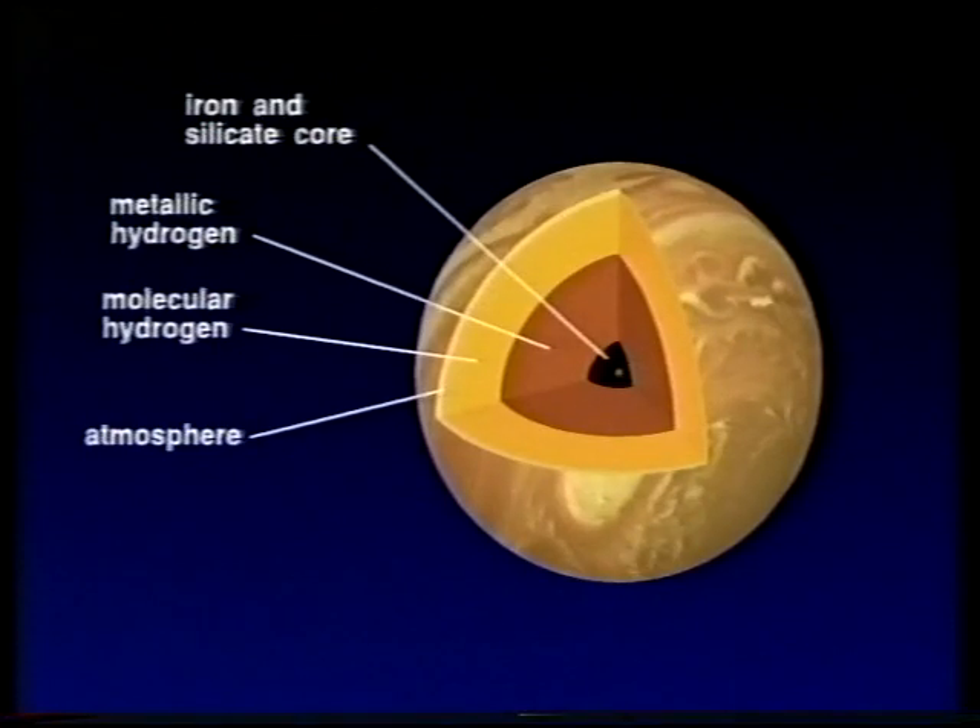Inside, Jupiter is quite different from the Earth. There's a silicate core, surrounded by layers of liquid hydrogen, and outside that, the deep gaseous atmosphere we can actually see.